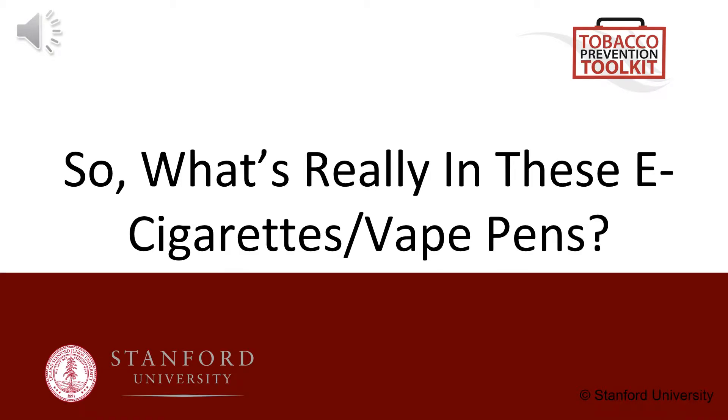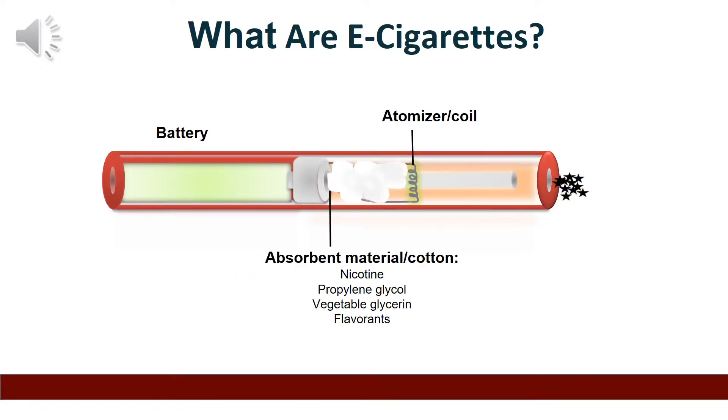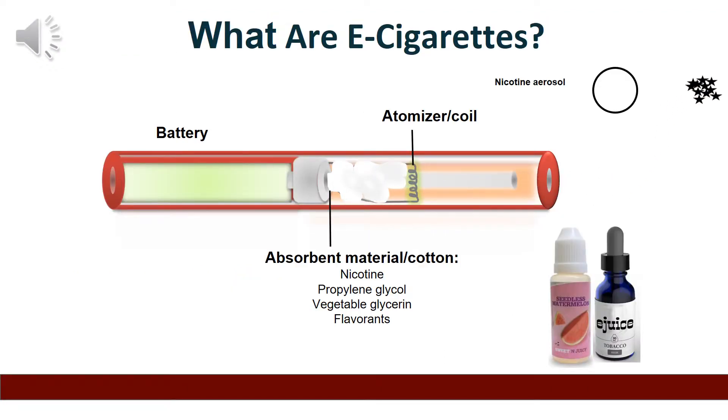Now we're going to talk about what's really in these e-cigarettes and vape pens. What is in e-cigarettes and vape pens? E-cigarettes are made of a battery, an atomizer with a heating coil, and an absorbent material that absorbs a liquid that can contain nicotine, flavoring, and chemicals.